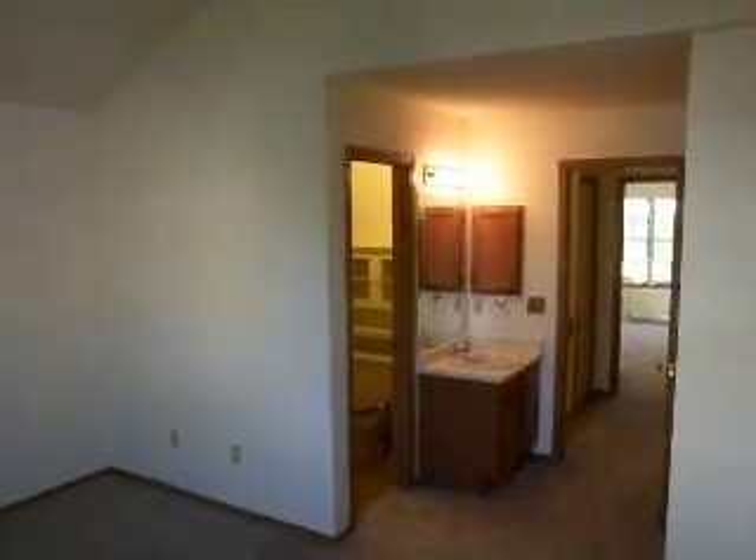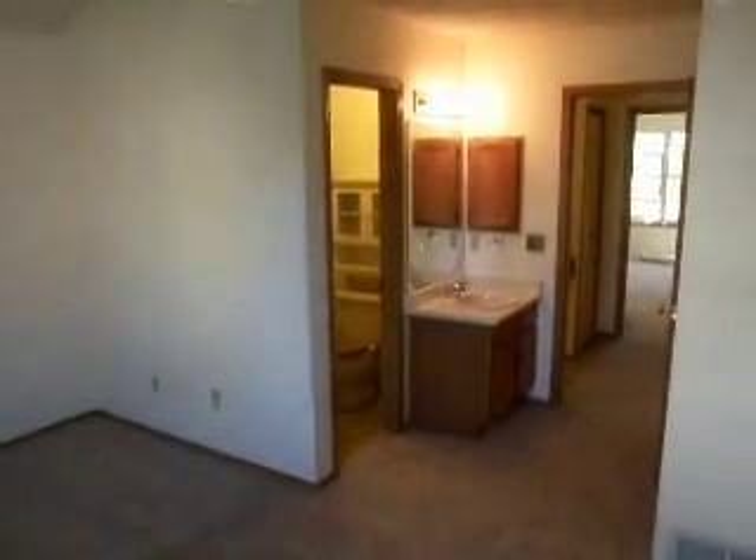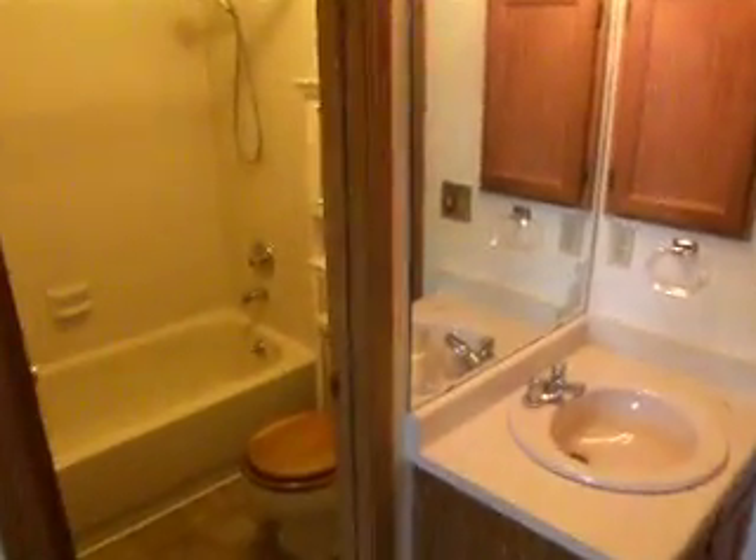This is 980 Milo Circle, Unit A. We'll start in the master bedroom. It's on the top floor. Full bath. Closet.